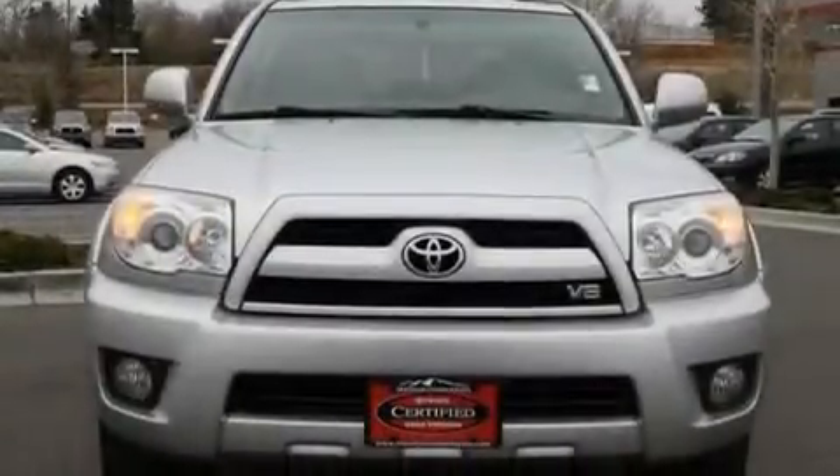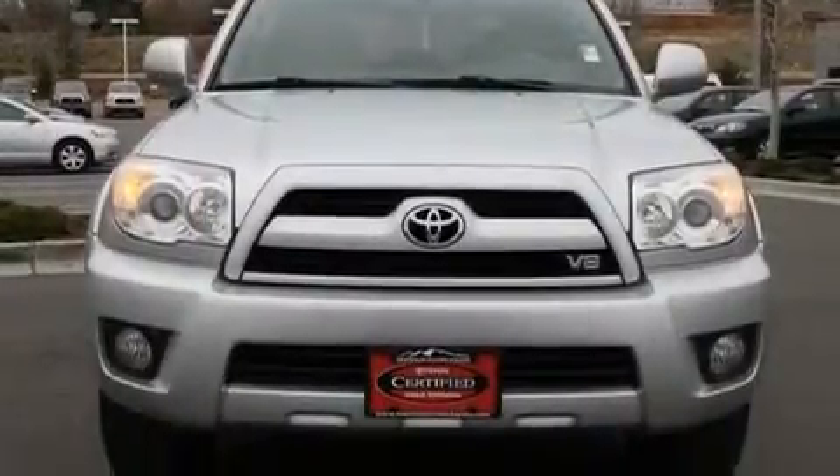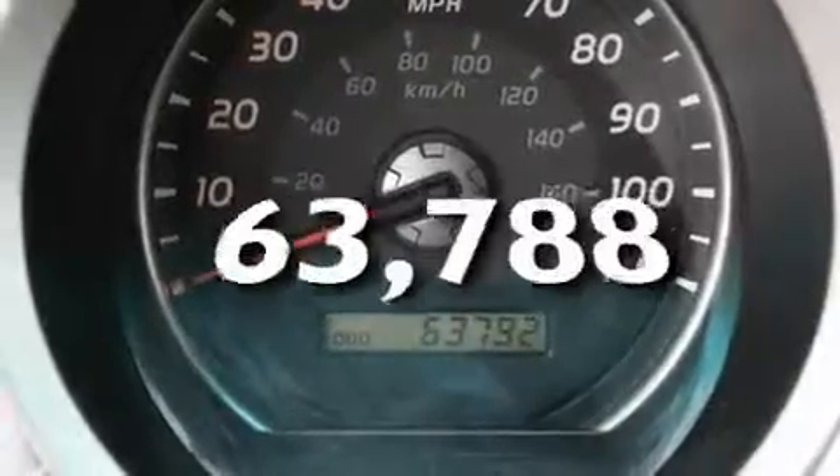Additional features include a passenger-side vanity mirror, a security system, a traction control system, and a split-folding rear seat. This automobile has fewer than 64,000 miles on the odometer.